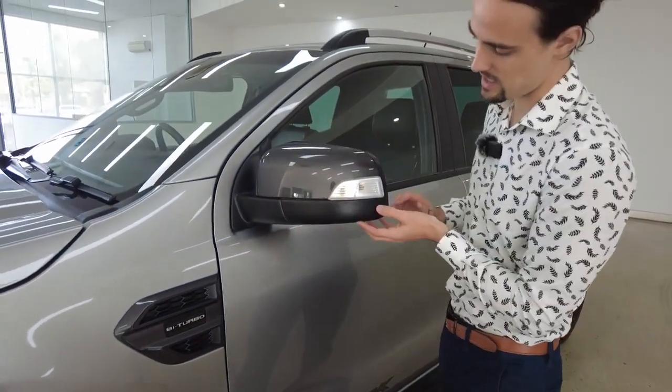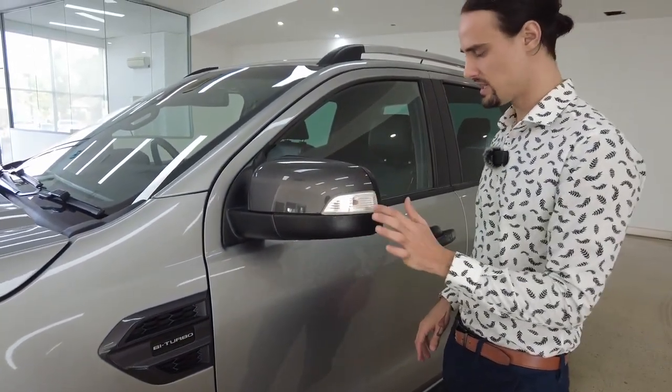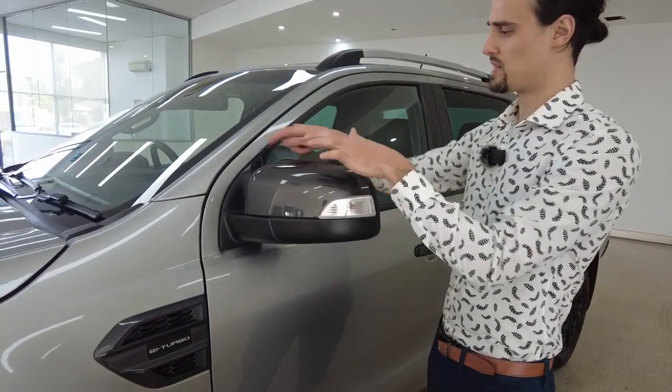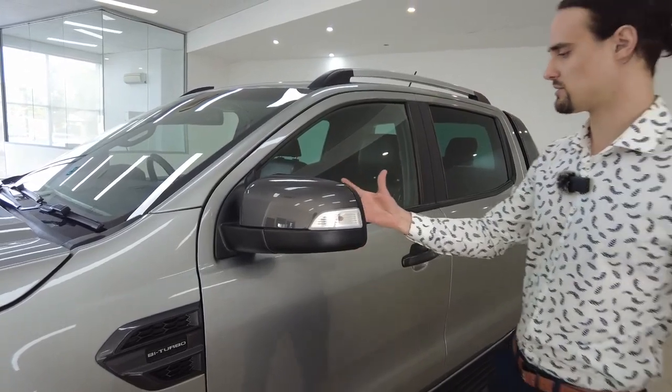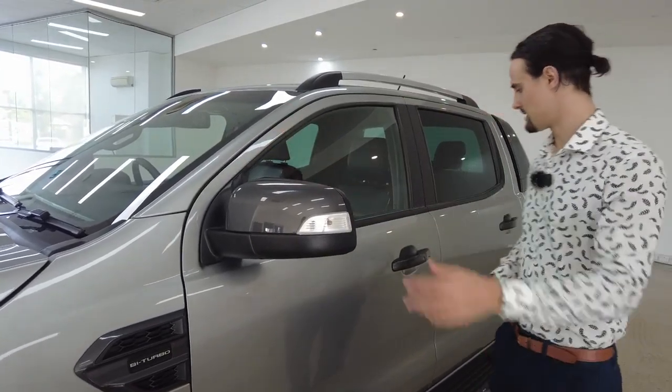Your side mirrors have a plastic guard along the bottom, an indicator light, and a cool colour contrast with the paint job. They have the heated feature — they're not going to fog up in a cold environment — and they fold in as well, electronically adjustable.